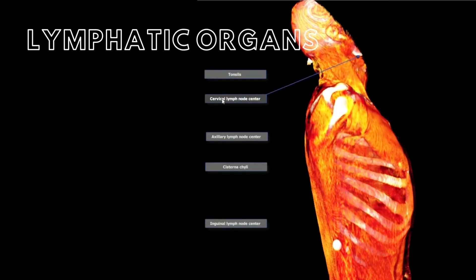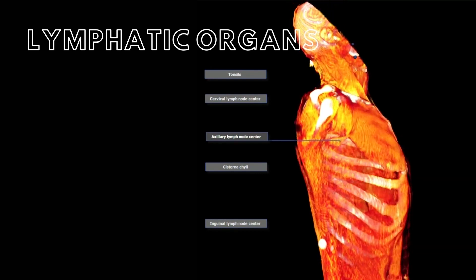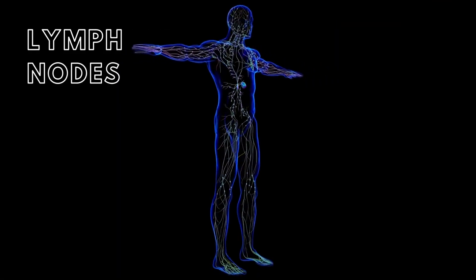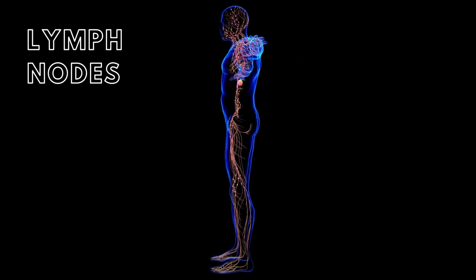Lymphatic organs are encapsulated within a layer of connective tissue and are composed of tightly organized lymphatic cells. Examples of lymphatic organs include the tonsils, thymus, spleen, and lymph nodes. Lymph nodes are small encapsulated lymphatic organs located along the course of the lymphatic vessels throughout the body.